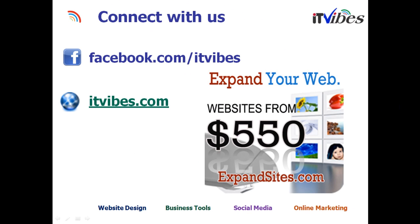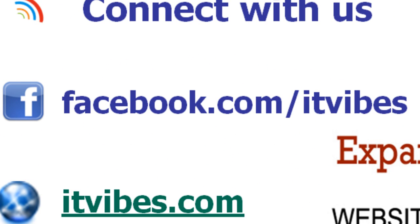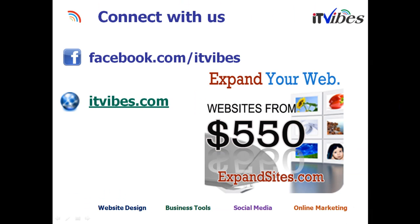Here is the quick information on how you can contact us. We are on Facebook at Facebook.com/ITVibes. Our website is ITVibes.com. Contact us — we look forward to it. Thank you.